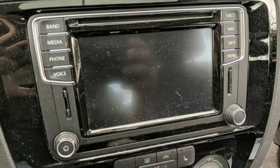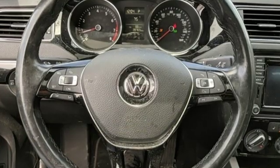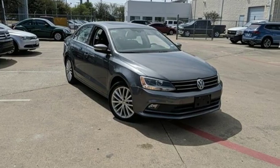New car test drive finds the interior clean, stylish and comfortable while being smart, accommodating and functional. Volkswagen, where safety and performance come standard. Experience it for yourself today.